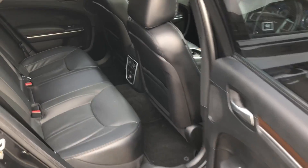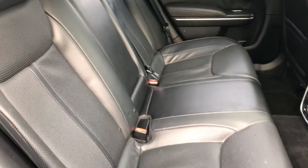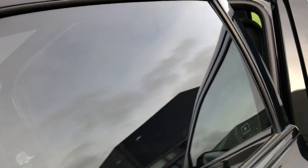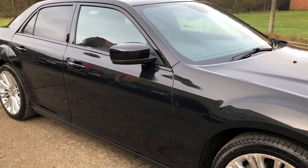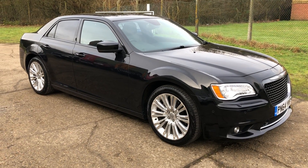Heated rear seats. Full details and specification of the car are available on our website. Please let us know if you've got any questions or if you'd like to come and see the car — thank you very much for watching.